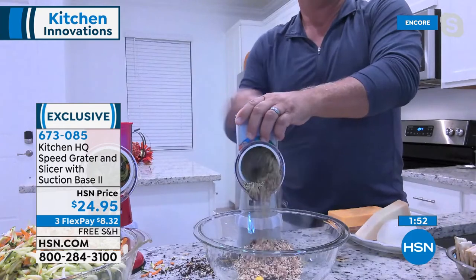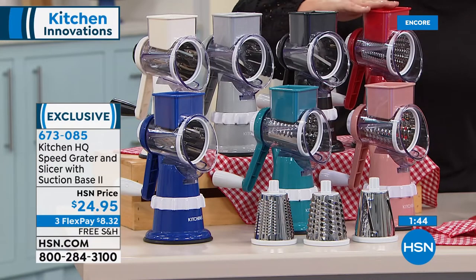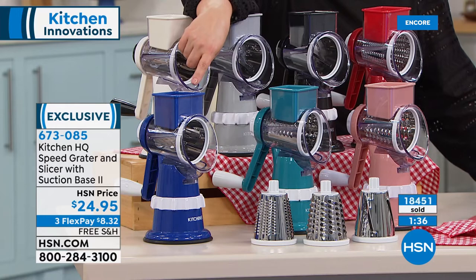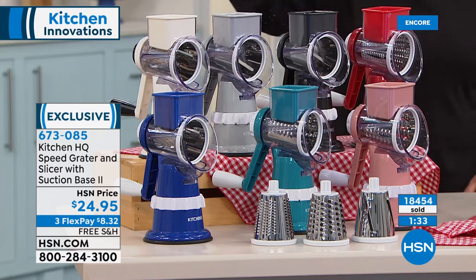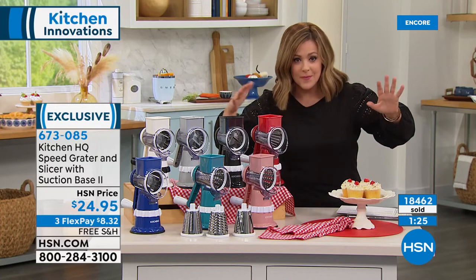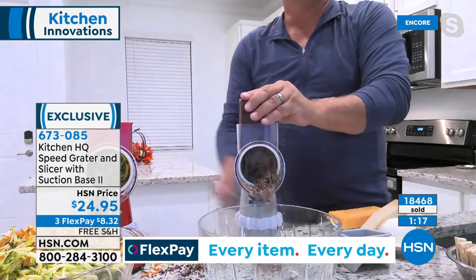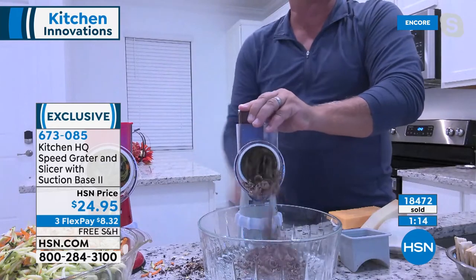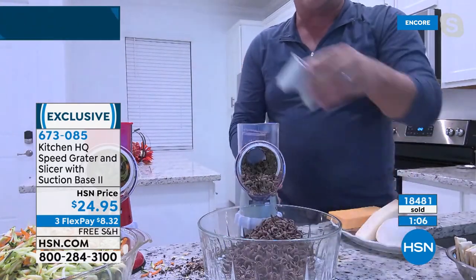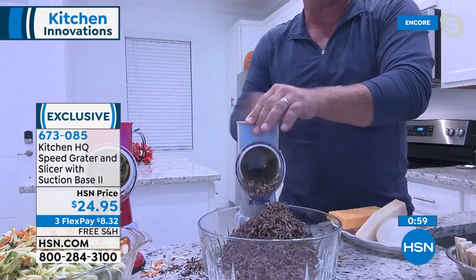Eight dollars and 32 cents on any debit or credit card, free shipping and handling. This makes the coolest little nifty gift — just like our today's special, you gotta cook, you gotta eat, we're all trying to save money. No knife skills, no cutting boards, easy to wash. Choose your color: white, silver, black, red, rose gold, teal, or deep blue — that last one is the most limited with only about 300 left. Item 673-085.